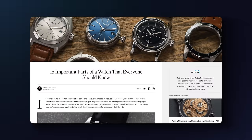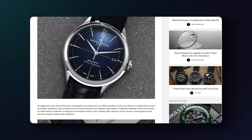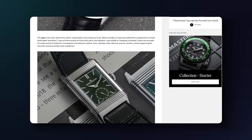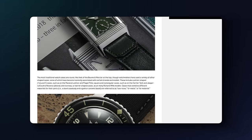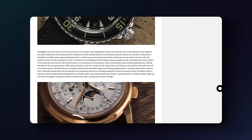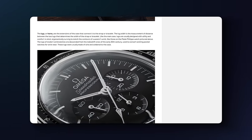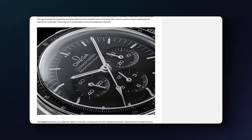Before we jump into this video, if you want to test your watch knowledge — whether you're newer to watches or you want to test whether you know what you need to know — check out our article down below looking at different parts of a watch that you should know. It's a great way to test your knowledge if you're newer, or to ensure you have all your bases covered if you're a more seasoned collector. A link will be in the description.